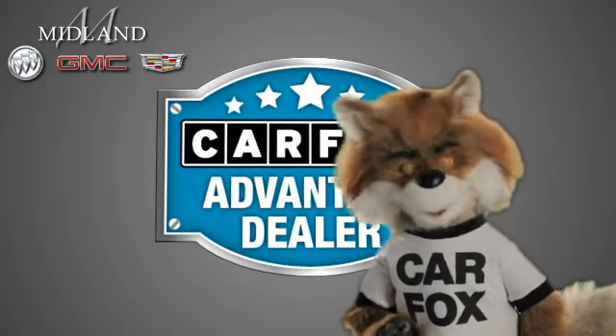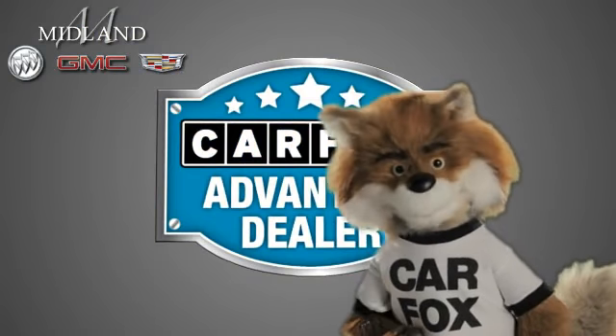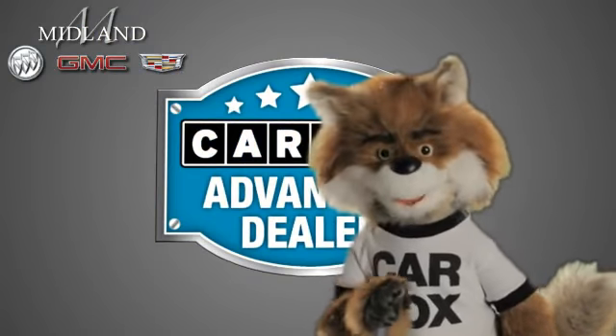Just say show me the Carfax at Midland Buick GMC Cadillac, a Carfax Advantage dealer.